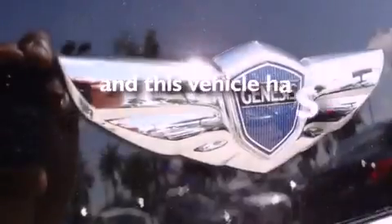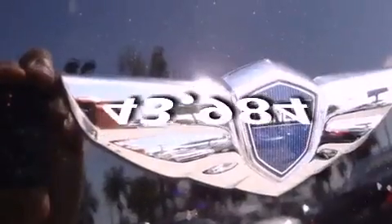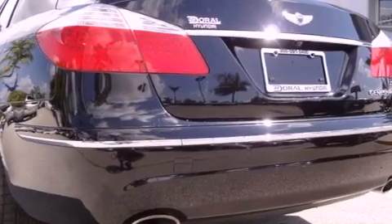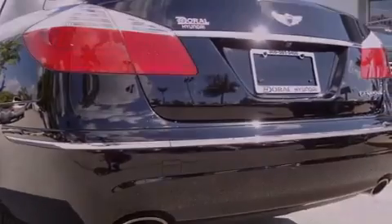This vehicle has fewer than 44,000 miles on the odometer. With an EPA estimated rating of 27 miles per gallon on the highway, fuel efficiency is still high on the list of priorities.